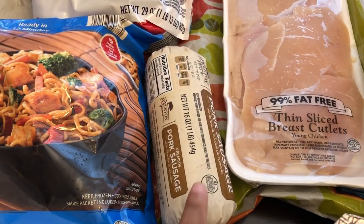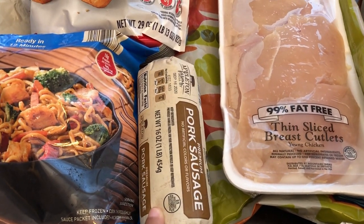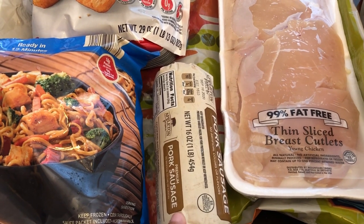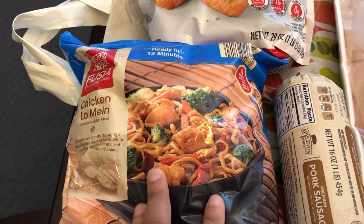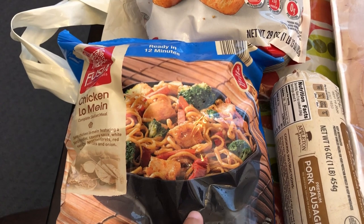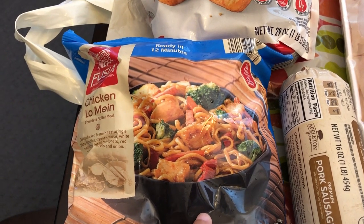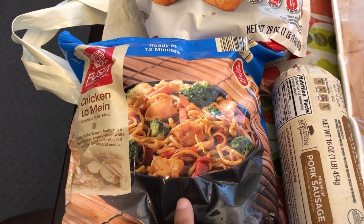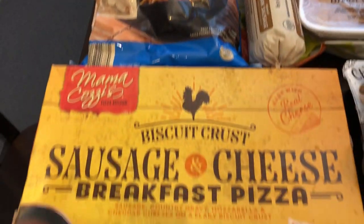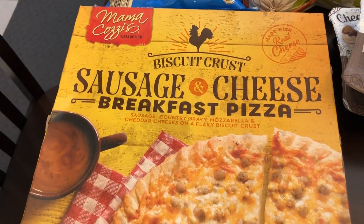I wanted to try their pork sausage - never tried it before, but I heard it's very similar to Jimmy Dean, and I love Jimmy Dean sausage, so I'll be sure to let you guys know. I also used to buy their chicken lo mein all the time and picked it up today. I like it for quick meals - I think it was $4.99.